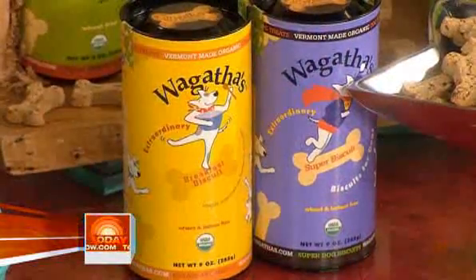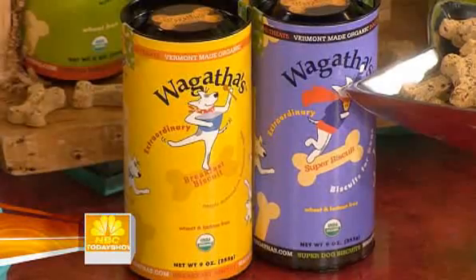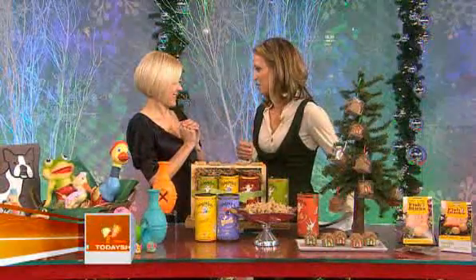We've got some treats here on the table for them. You cannot leave out the pets when it comes to snack time. We've got Wagatha's kosher, USA certified organic dog biscuits — I mean, kosher, come on. And then we also have these gorgeous little gingerbread cookie houses. We will have all that information for folks on the website.